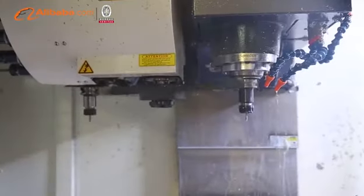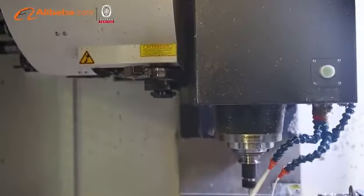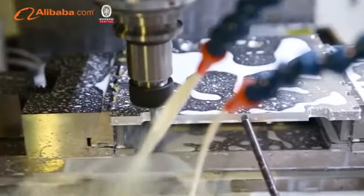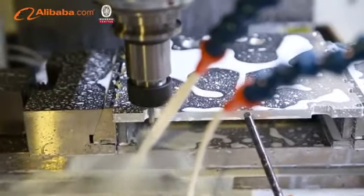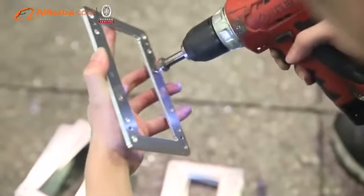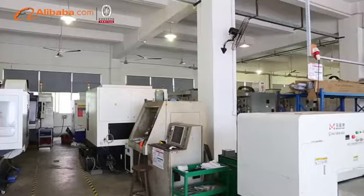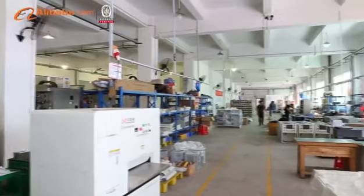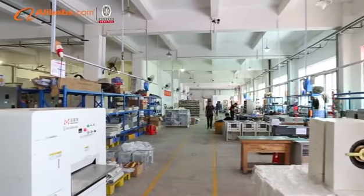Dedicated to strict quality control and thoughtful customer service, YMJ professional staff are always available to meet your requirements and ensure full client satisfaction. All YMJ machines have obtained China patent and CE certification, selling well in domestic market.